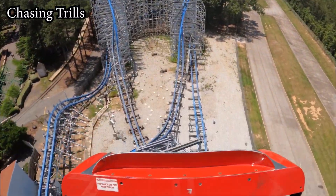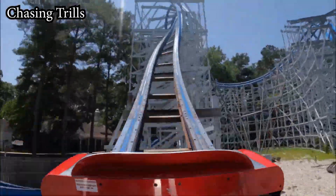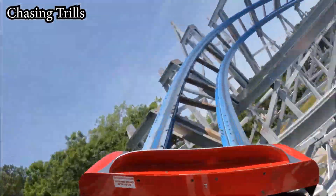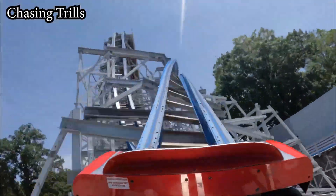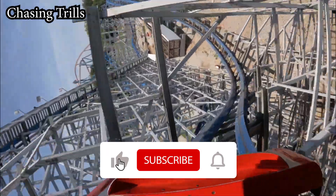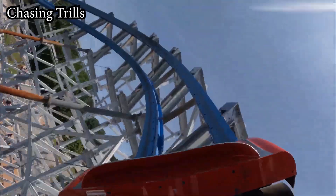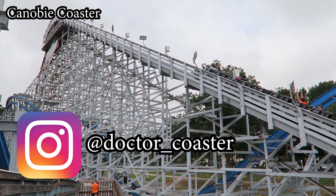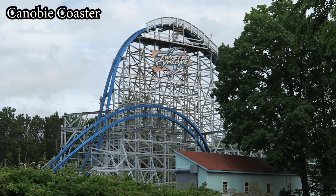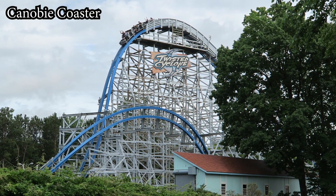Thank you all for watching. That'll wrap up my review of Twisted Cyclone — short but sweet, just like the coaster itself. Have you ridden Twisted Cyclone? Let me know in the comments below, as well as what you thought of it and how it compared to other RMCs. If you haven't already, be sure to drop the video a like and subscribe to the channel for more roller coaster and theme park content. You can also follow me on Instagram at dr_underscore_coaster. Thanks again for watching and I'll see you in the next one.